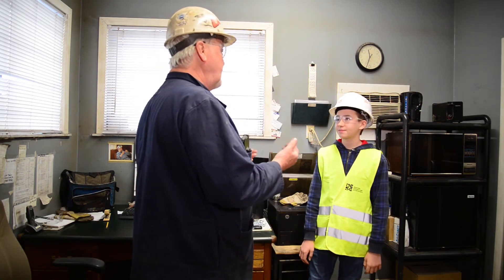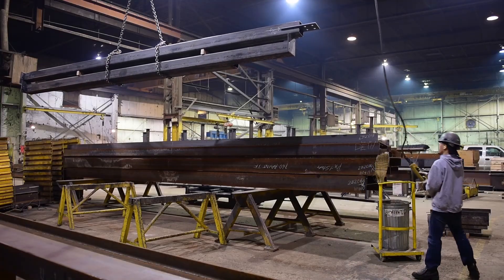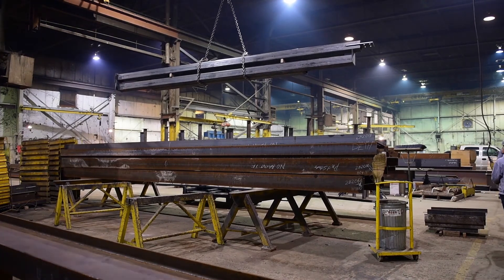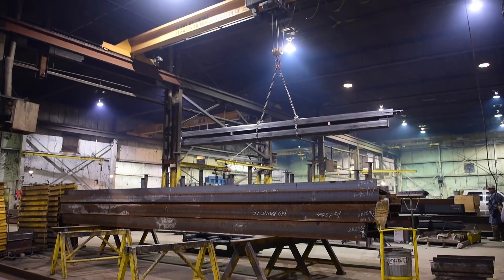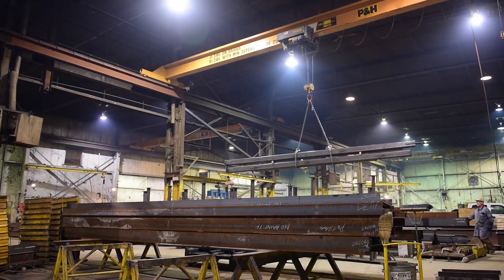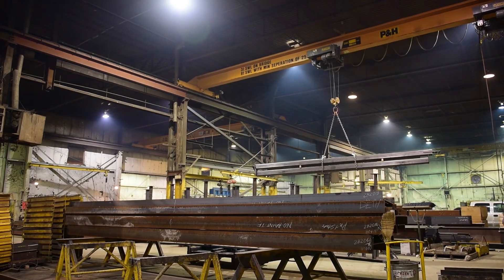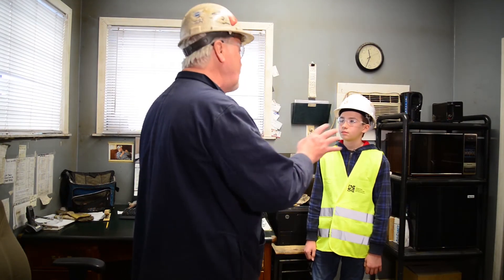How do you get employees to work for you with so many other jobs available? Employees that come to a shop like this are typically interested in the steel fabrication end of it or they already have welding skills. A lot of times employees just drop off a resume, sometimes we'll contact colleges and ask if there are students finishing up in their welding trades, and there are also walk-ins — could even be a friend of a friend.